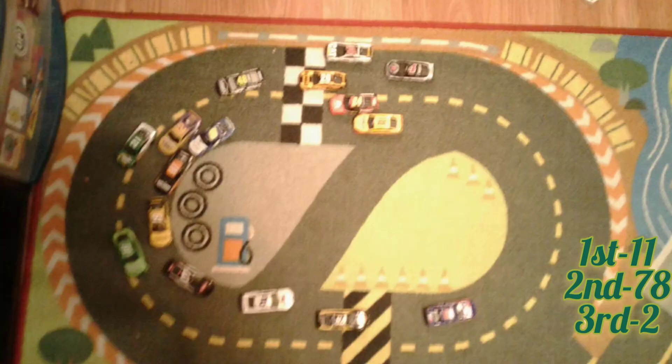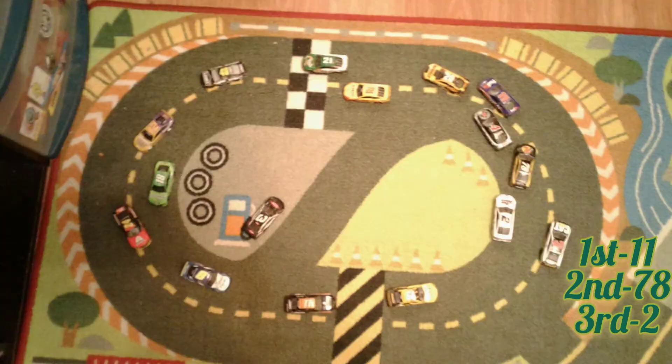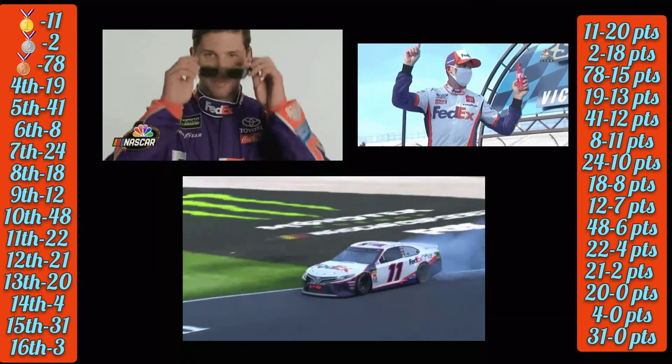Green flag and the 11 gets the jump and the 78 passes the 2. Spin for the 18 and the 3, and the 11 wins. What a good finish — contact for the 18 and the 3, but the 11 takes the win.